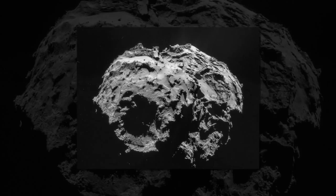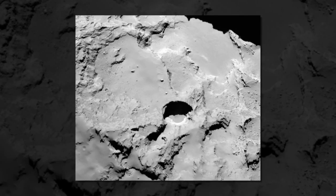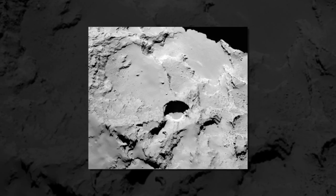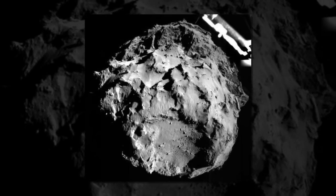These strange, circular pits are just as deep as they are wide. Rosetta can peer right into them, said Dennis Bodewitz, an assistant research scientist in astronomy at the University of Maryland who is a co-author on the study. The pits are large, ranging from tens of meters in diameter up to several hundred meters across.